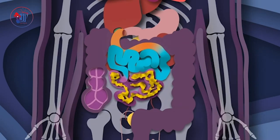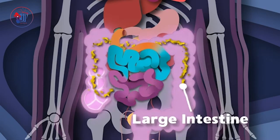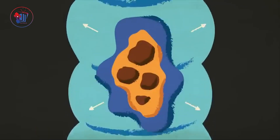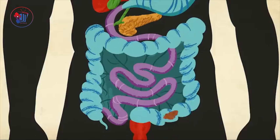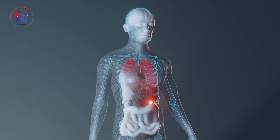Not everything gets digested. The leftovers move into the large intestine, where water is absorbed and the remaining waste is formed into solid feces. Finally, the journey ends at the anus, where waste leaves your body. That's the digestive system at work.